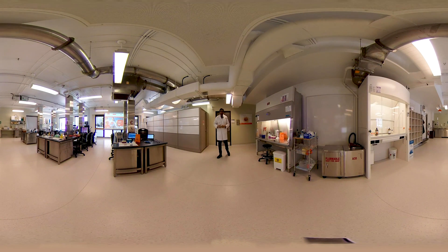Hello, everyone. Welcome to Health Sciences. My name is Parthajit and I'm the wet lab coordinator for this department. Today, I'm going to give you a quick tour of our undergraduate teaching labs.